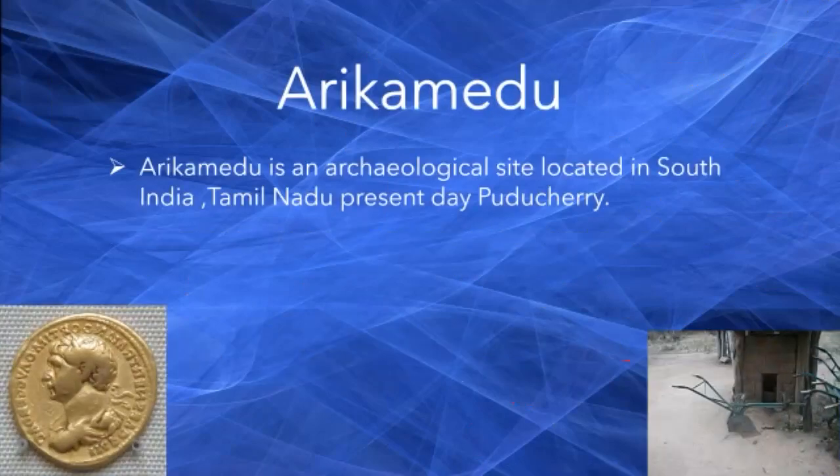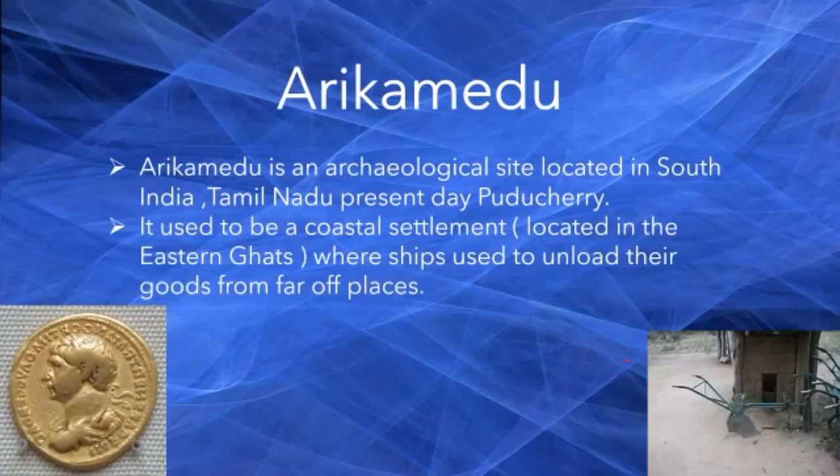Arikamedu is an archaeological site located in South India, Tamil Nadu, present day Puducherry. It used to be a coastal settlement located in the Eastern Ghats where ships used to unload their goods from far off places.